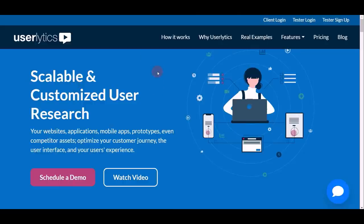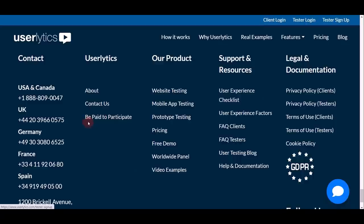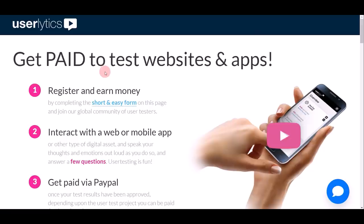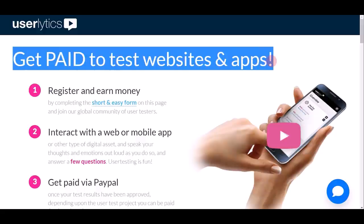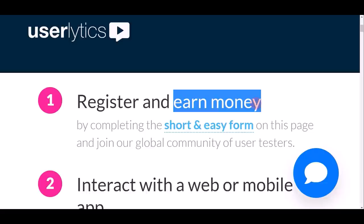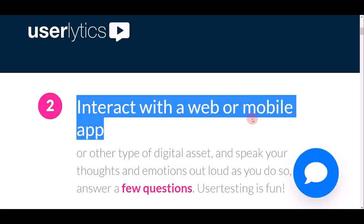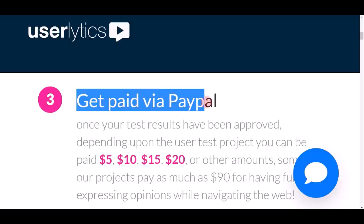The website we're going to be using today to earn PayPal money is Userlytics — userlytics.com. When you scroll down to the very bottom of this website, look for the link that says 'Be Paid to Participate' and click on it. You'll come to a page that says 'Get Paid to Test Websites and Apps.' This is a simple three-step process: step one, register for free; step two, interact with a website or mobile app; and step three, get paid via PayPal.